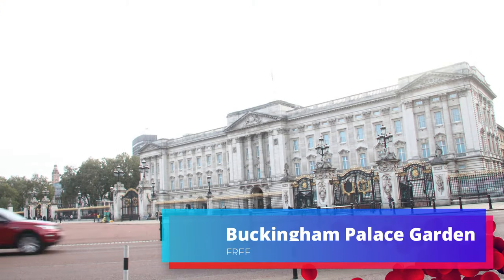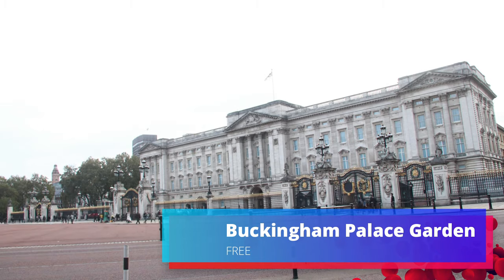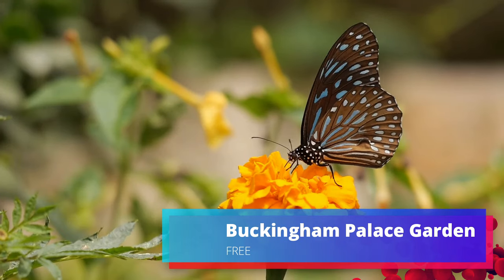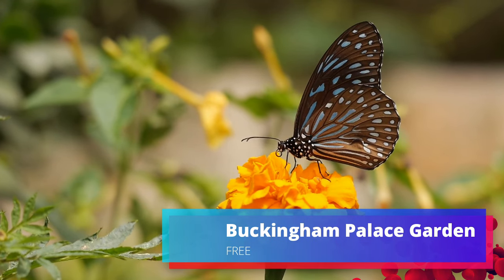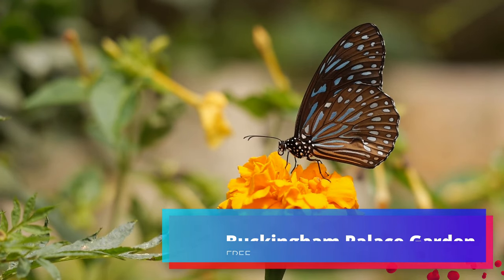The second must-do attraction is to visit the Buckingham Palace Garden. You don't need a garden party invite to visit the gardens at Buckingham Palace — the beautiful green space is open to the public to explore freely for the first time. Pack a picnic or buy refreshments on-site. You can also book a guided tour of Buckingham Palace to visit the lavishly furnished state rooms of one of the world's few remaining working royal palaces and see some of the Royal Collection's greatest treasures.